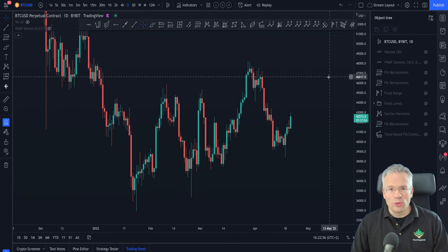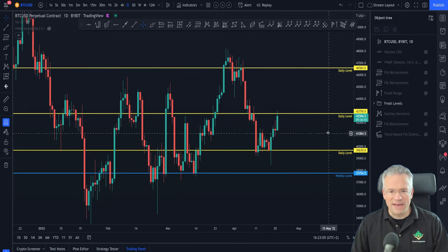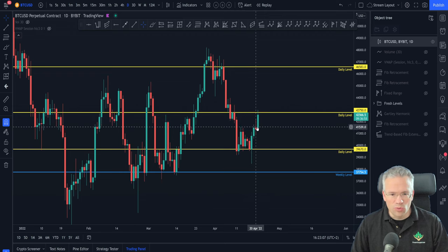Let's pick up right where we left off. If you remember two days ago, we were looking at these fresh levels. We have now been able to move our way through two resistances, which I will show you.